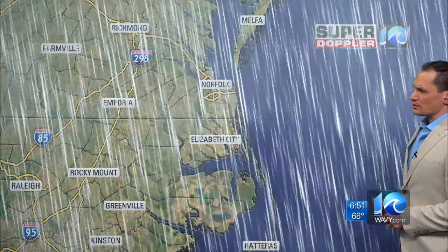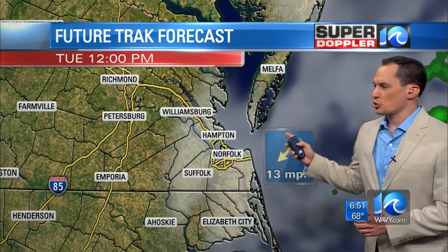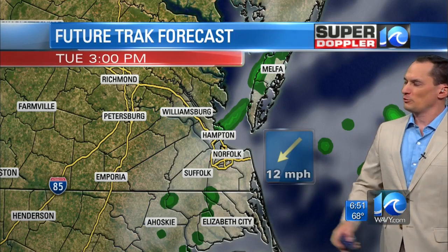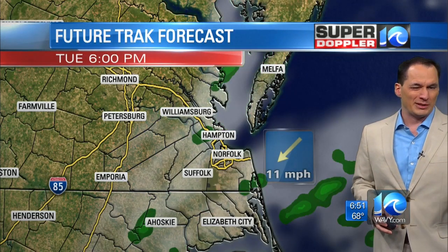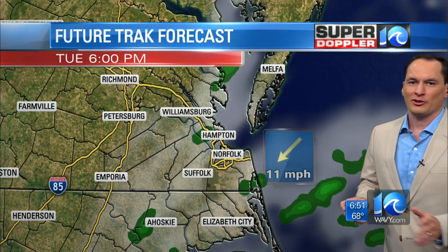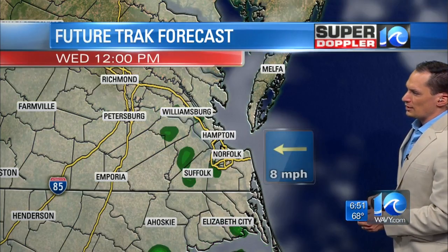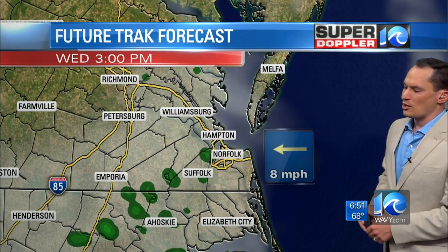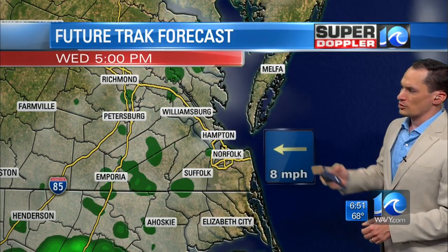SuperDoppler-10 radar is nice and quiet at the moment. FutureTrack has fair skies for today. Our model is trying to throw in a little bit of sprinkles — I'm not going to rule out a stray sprinkle, but I think this is overdone. It did the same thing last week. I think it's catching some moisture off the ocean, but we're pretty dry at the surface. Nice weather overall today. Partly cloudy tonight, and then tomorrow partly cloudy skies. Maybe a stray 10-percent chance of showers — not good enough to put on a seven-day forecast. The next two days are looking pretty good.